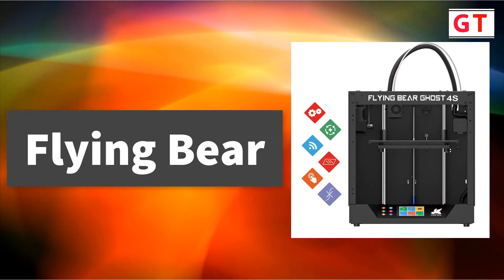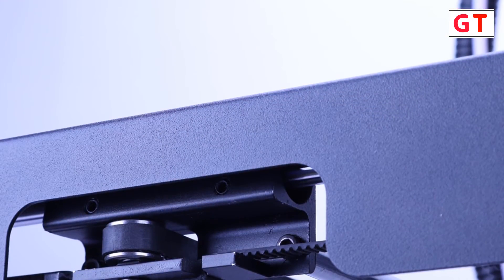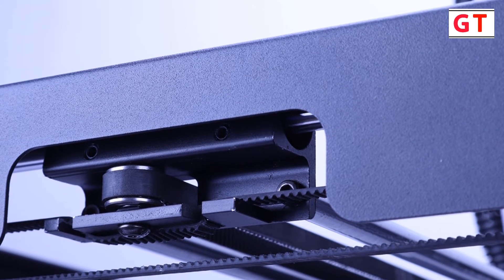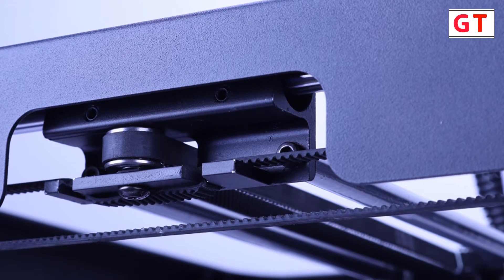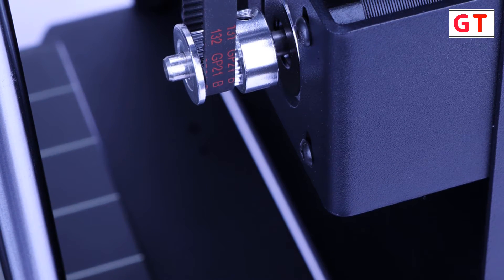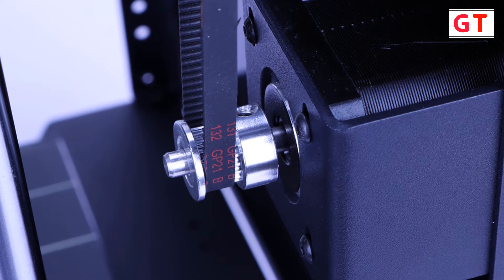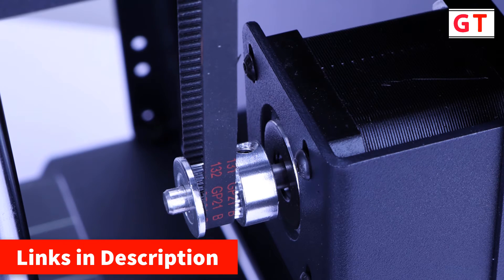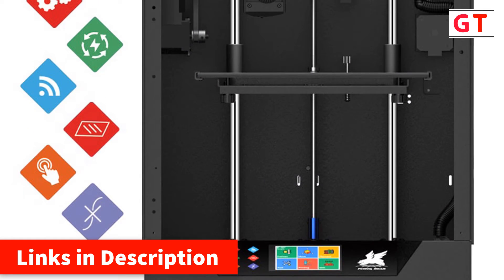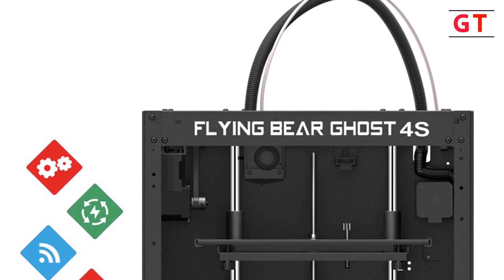Third is the Flying Bear Ghost 4S 3D printer. Brand name: Flying Bear. Model: Ghost 4S — full metal frame, high precision DIY 3D printer. Print size: 255 x 210 x 210 millimeters. Printer size: 392 x 342 x 420mm. Max printing speed: 150 millimeters per second. Material type: PLA, PETG, wood, HIPS. Power requirements: 24V 300W. Connectivity: Wi-Fi, SD card, USB. Input file format: STL, OBJ, DAE, AMF. Output file format: G-code. Compatibility: Windows, Mac. Control software: Repetier Host. Machine weight: 15 kilograms.